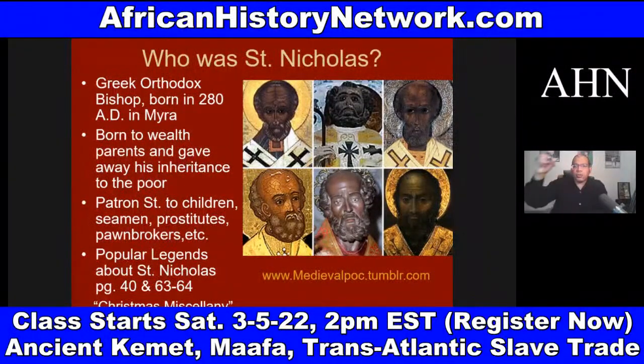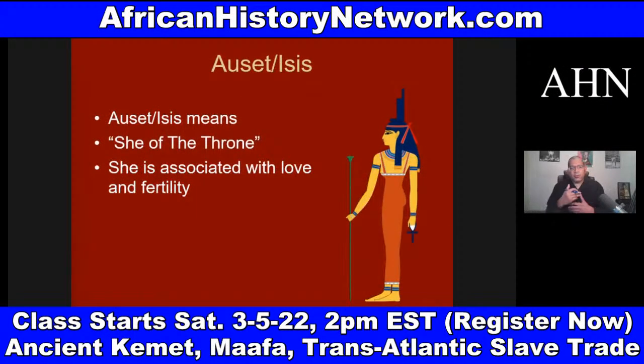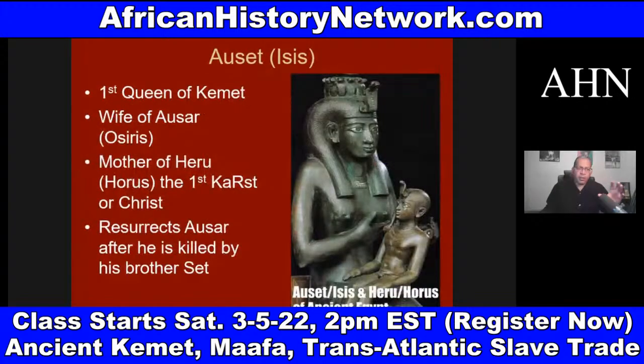The concept of patron saints comes from the Neteru of ancient Kemet — when you study the Neteru, you have figures like Auset associated with love and fertility, Auset the mother of Heru. This is where you get the first Holy Trinity of Asar, Set, and Heru — Heru born of a virgin birth, December 25th, which ties into astronomy. I've done a whole presentation on the winter solstice and why Christmas is celebrated on December 25th, which we also deal with in the class.